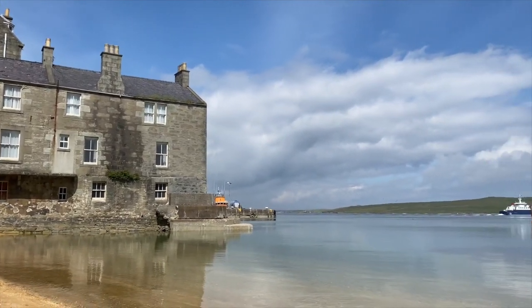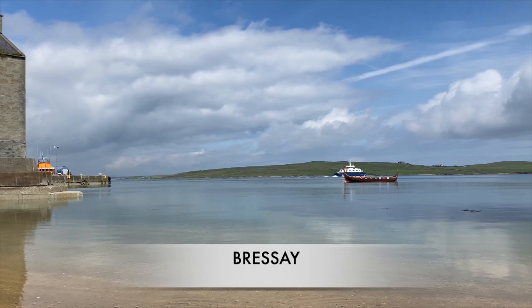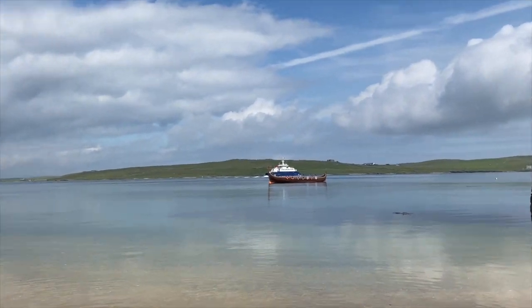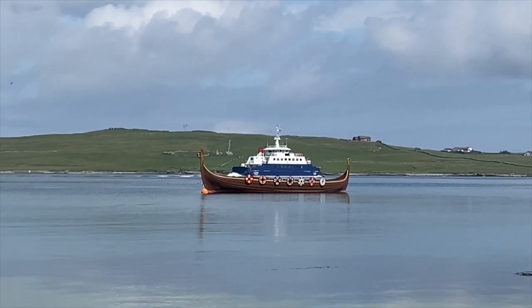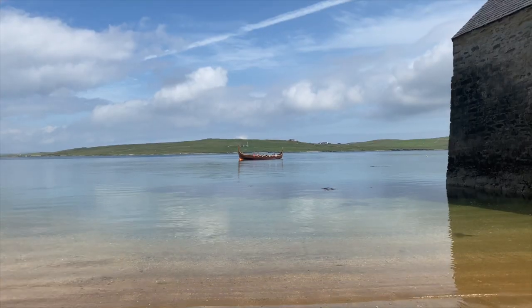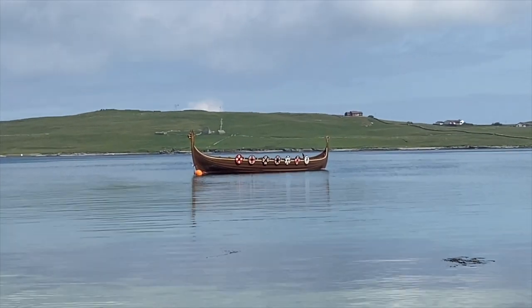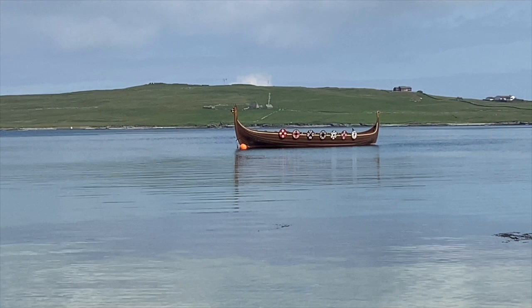Across the water from Lerwick is the island of Bressa and that's where I want to go because it's got some amazing Shetland Pony history. Now, you can go by ferry or — wow, look at that — a Viking longship, and the Vikings are the reason that I want to go to Bressa.